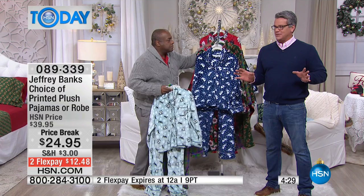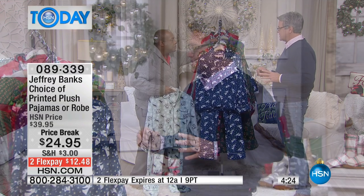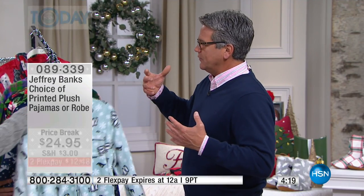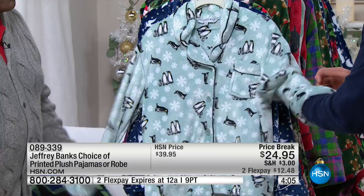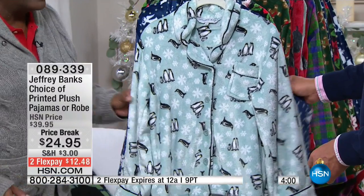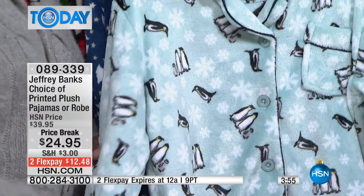We've got these also available in the robe, which we'll show you in just a sec. What I love about these is the weight — it's a perfect fall, winter, spring weight. A little thick but not really heavy. The material's not heavy at all, but it's plush, it's warm, it's cozy. Perfect weight, and it's presentable. If you've got to answer the door, you want to stay protected.